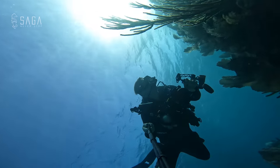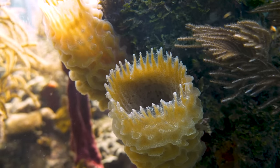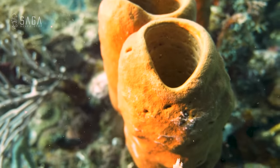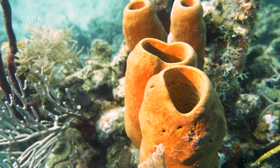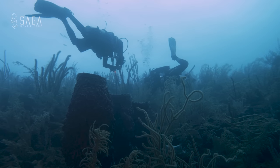In today's episode on the Dive Saga channel, we are diving into the mysterious and fascinating world of sea sponges. These fascinating creatures have been around for millions of years and play a crucial role in our ocean's ecosystem. So grab your gear and let's jump in.